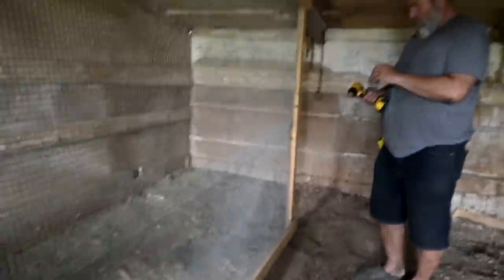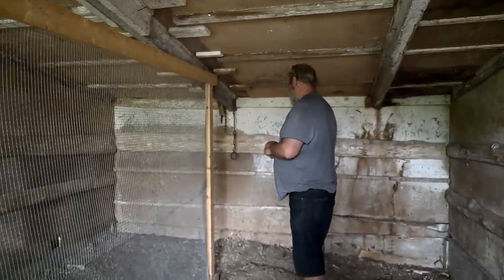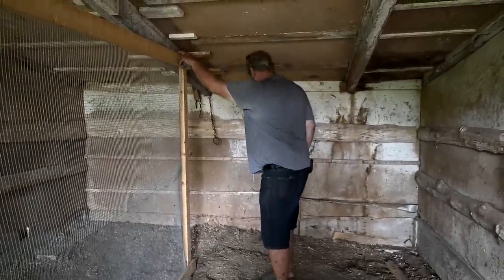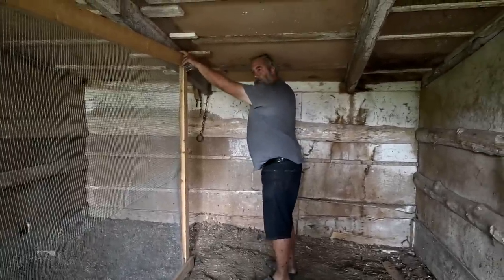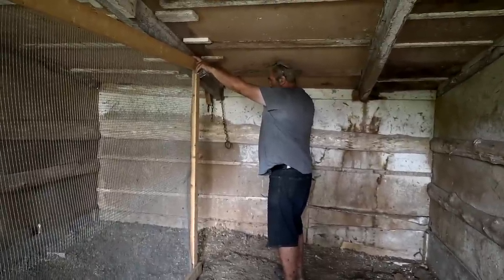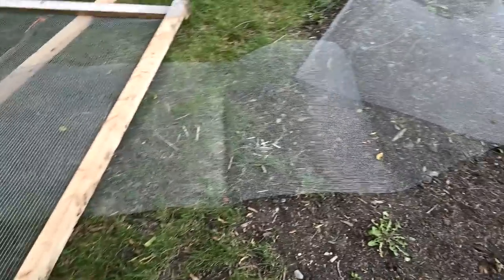I have to figure out how to attach this. Oh, it's already attached — that's perfect. So we have a door and we're going to put the door at that end. The door is quite big — it would be better at that end. Sam made a door already. We have a bunch of stuff here and we're going to try and finish the chicken coop today.